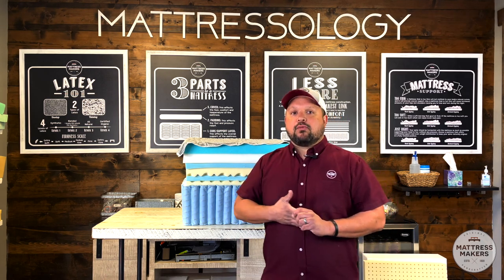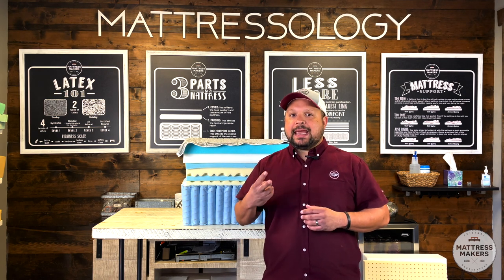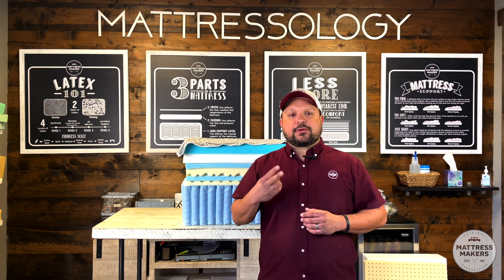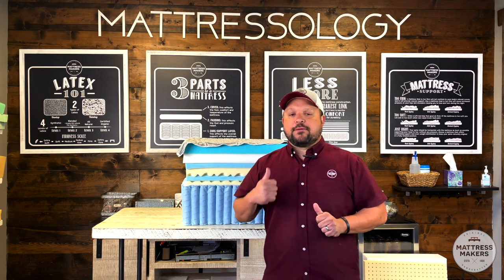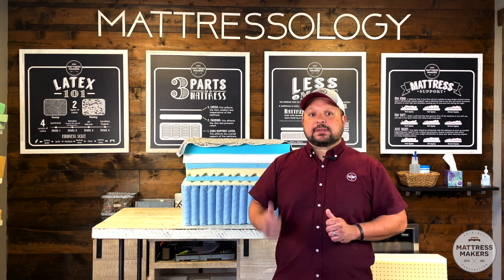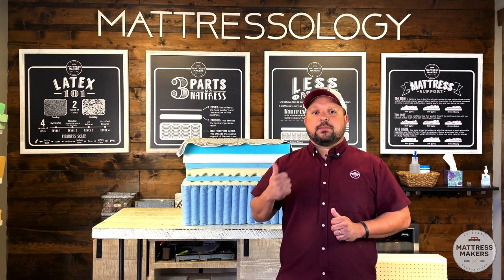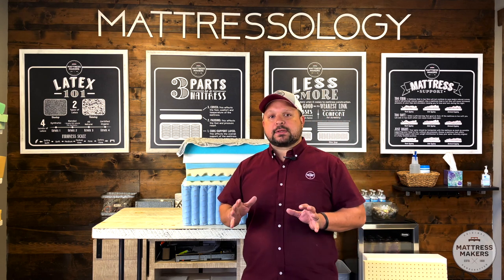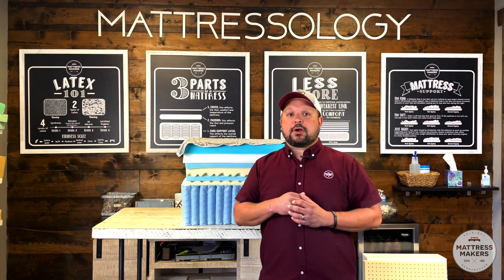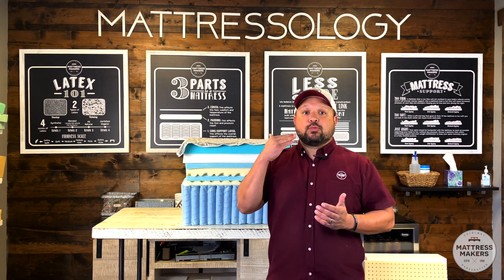What we've found is there are two main factors that determine if it's a quality mattress. First, the materials being used — are they good quality materials that are going to hold up? That's very important. But just as important is the way the mattress is constructed.